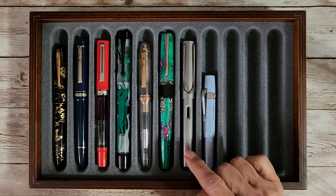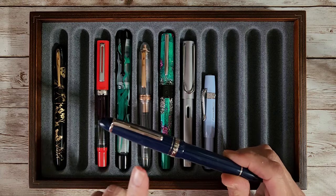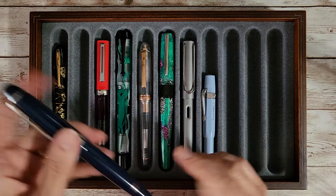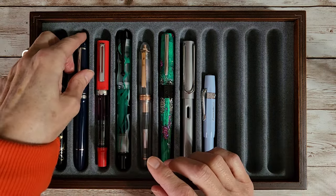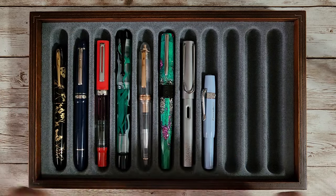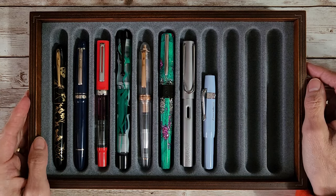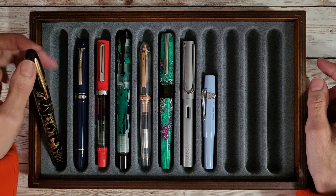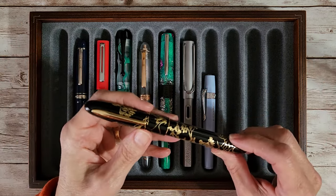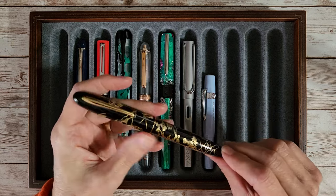Out of these pens, I think only one will depart for another journal. The rest have nibs and inks geared toward letter writing and journaling, which is what I'm going to be doing a lot of in January. So the first pen is my birthday pen, the Hongdian N23 Year of the Rabbit.